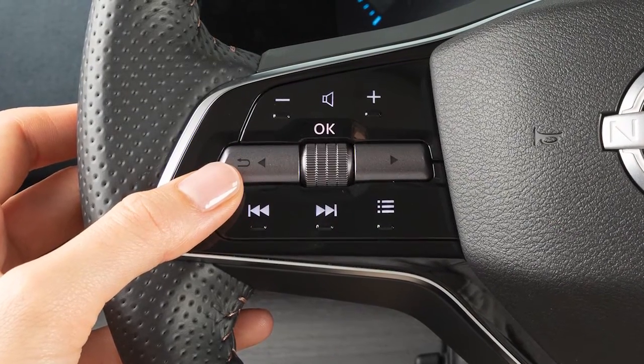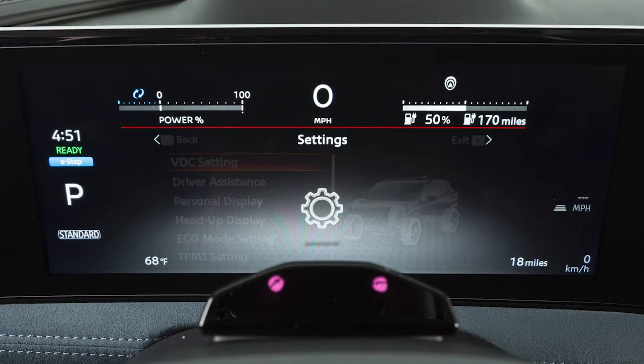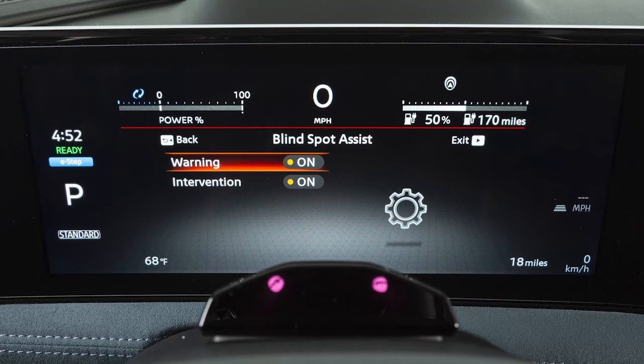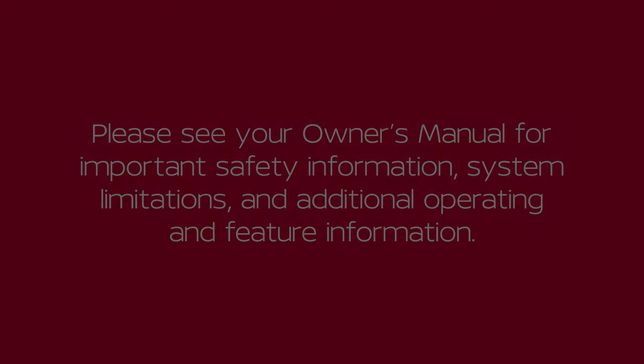To enable or disable the BSW or IBSI systems, use these controls to select Settings, Driver Assistance, Blind Spot Assist, then Warning or Intervention to toggle either system on or off. Please see your Owner's Manual for important safety information, system limitations, and additional operating and feature information.